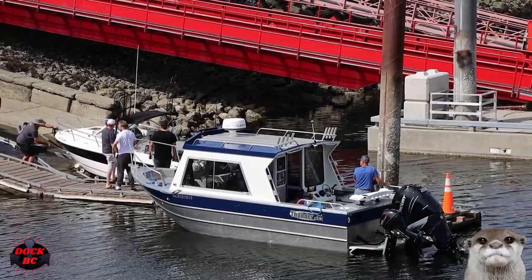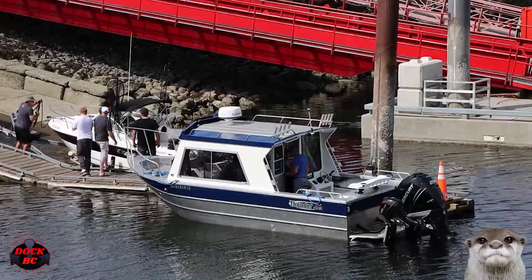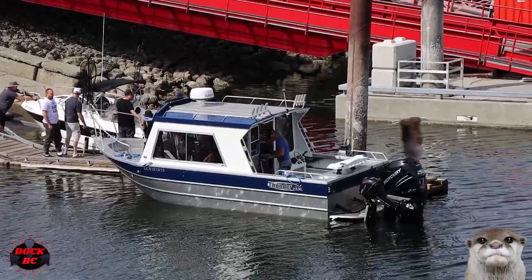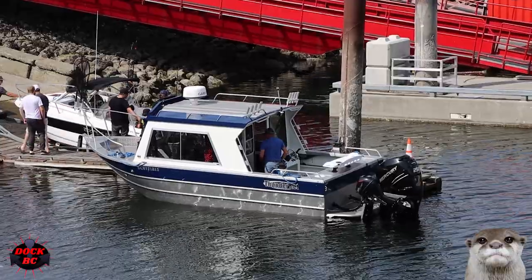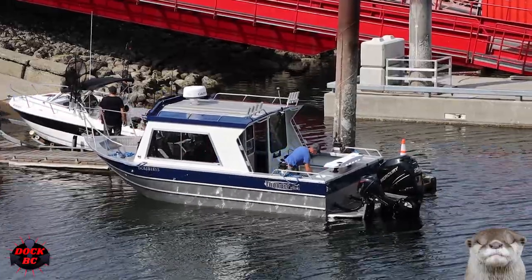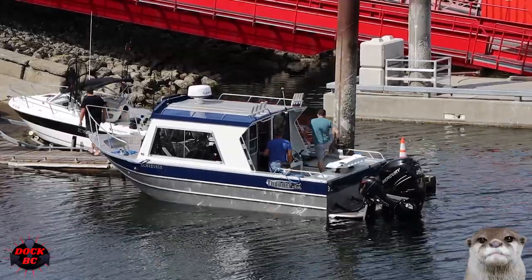Here's some info on the Thunderjet. The length is 20 feet. The beam is 8 feet, so it's a nice beamy boat for bringing in the big one. Fuel on board is 327 liters. Power on board is a 250 horsepower outboard engine, and that's the max power for this unit. The hull is built of aluminum.